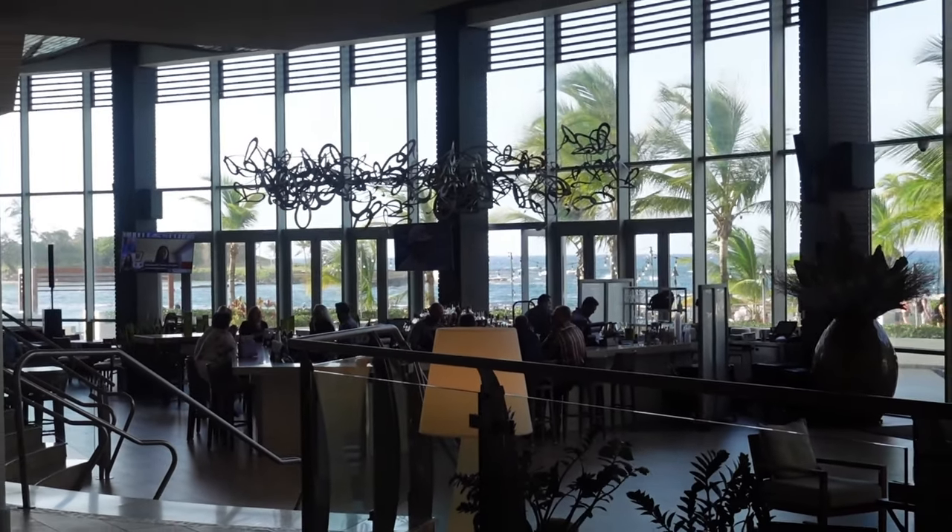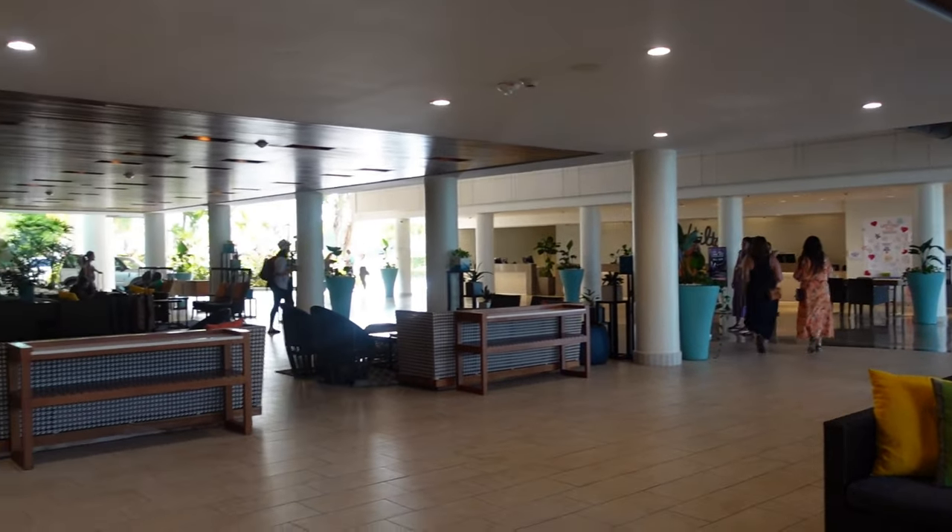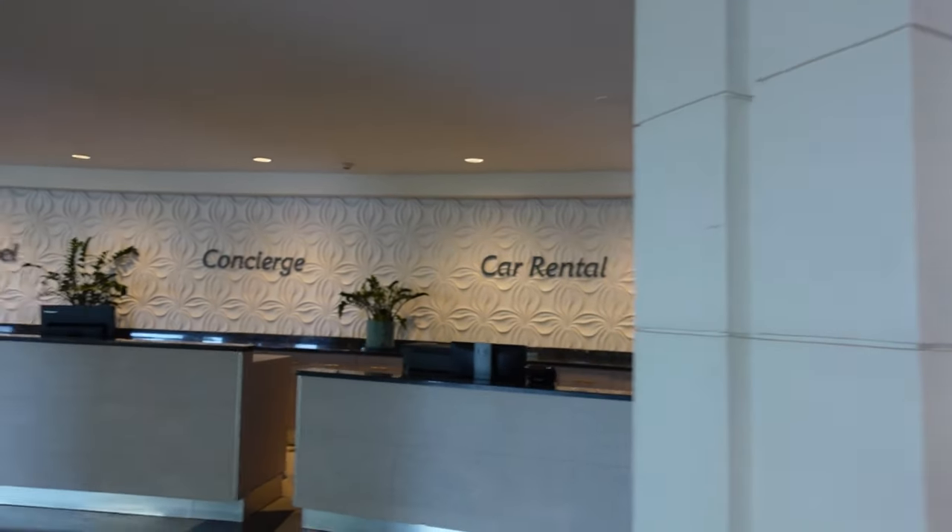There's an omelet making station where they can make you your own scrambled eggs or fresh omelets. So I'm just going to give you a little tour.